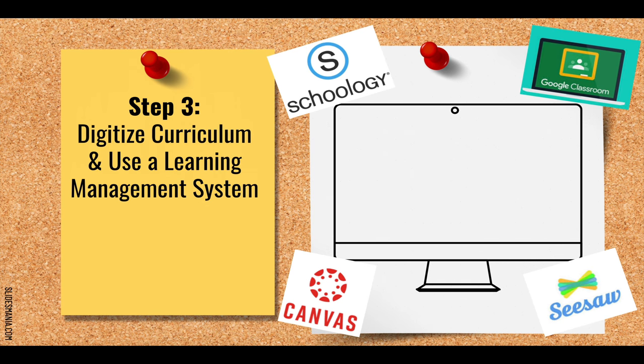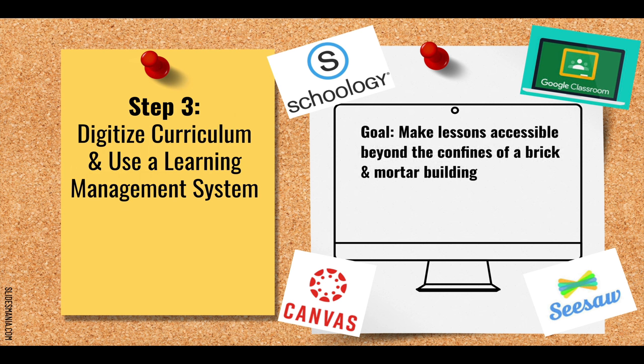Step three is a critical component of an effective tech-integrated classroom: digitize your curriculum and use a learning management system. Regardless of whether we're teaching remotely or fully in the classroom, learning management systems help us achieve our goal of making lessons more accessible. It's critical that we post all lessons, assignments, and course materials to our LMS so that students and families can dependably access everything they need in one place.